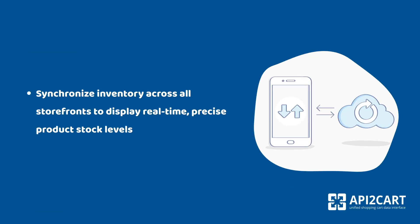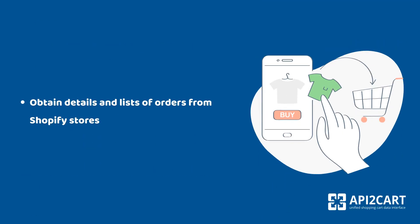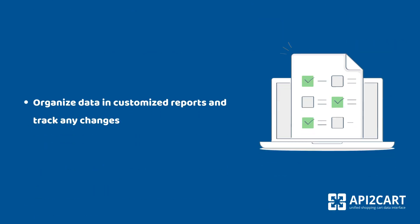Synchronize inventory across all storefronts to display real-time, precise product stock levels. Obtain details and lists of orders from Shopify stores. Organize data in customized reports and track any changes.